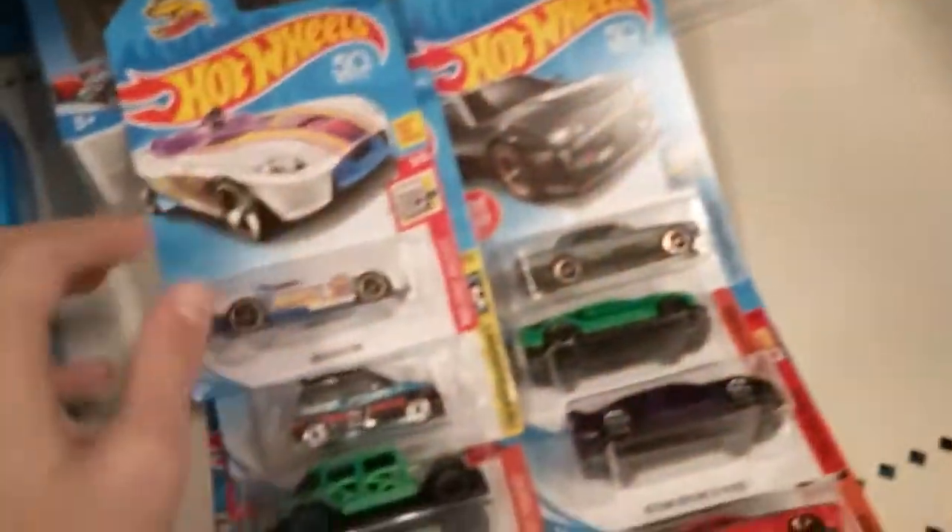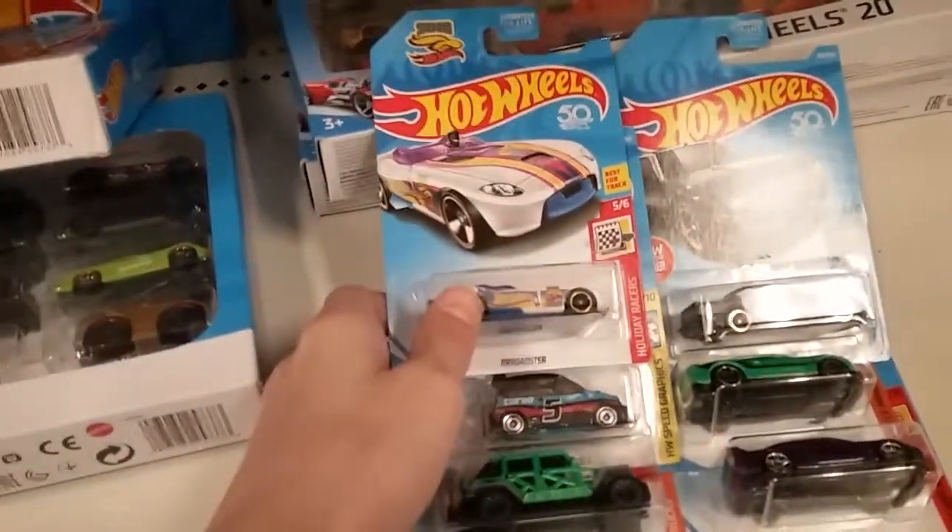So there you go guys, H-Case — not hitting your local Targets. As usual, happy hunting!